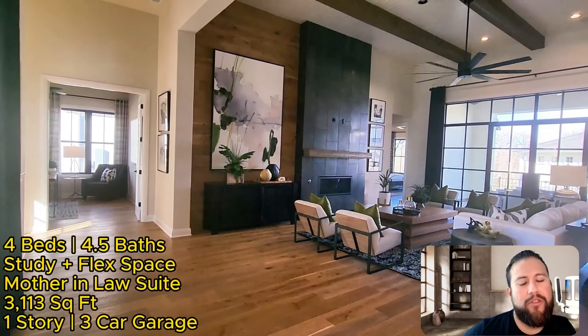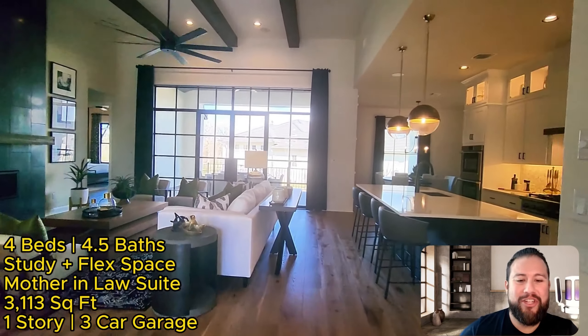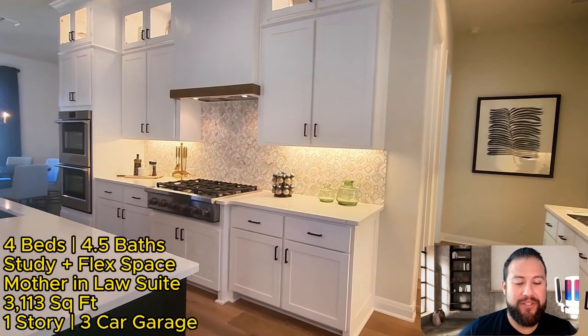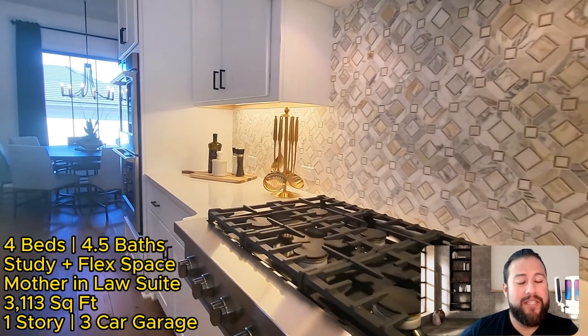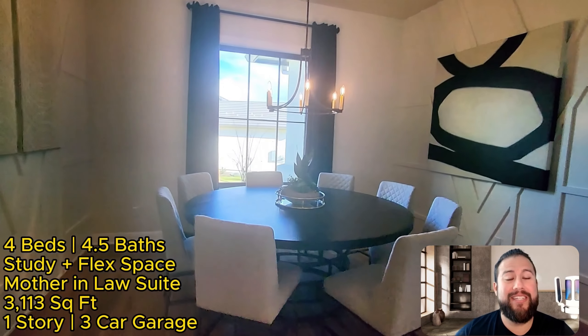Shout out to my friend Jasper Lee for throwing that track together for me. Today we are looking at new construction here in Georgetown, Texas in the community of Cimarron Hills Country Club, and the builder is Sitterle Homes. This is a four-bed, four-and-a-half-bath which includes a study.